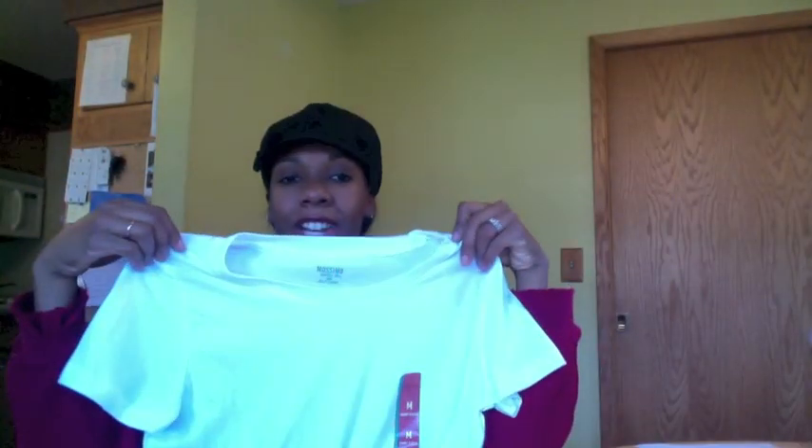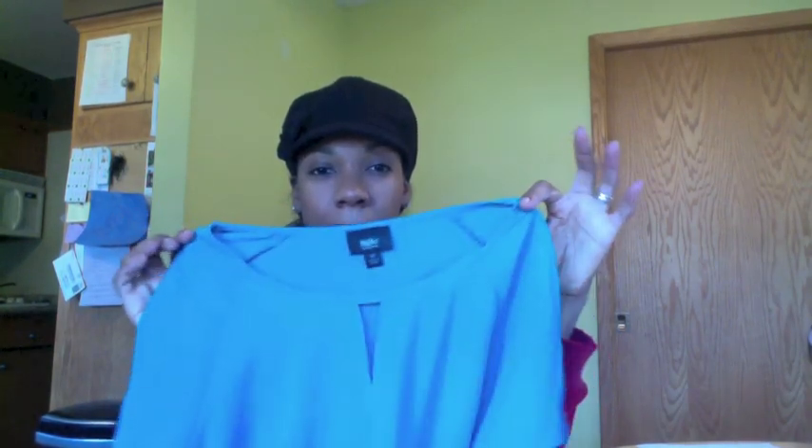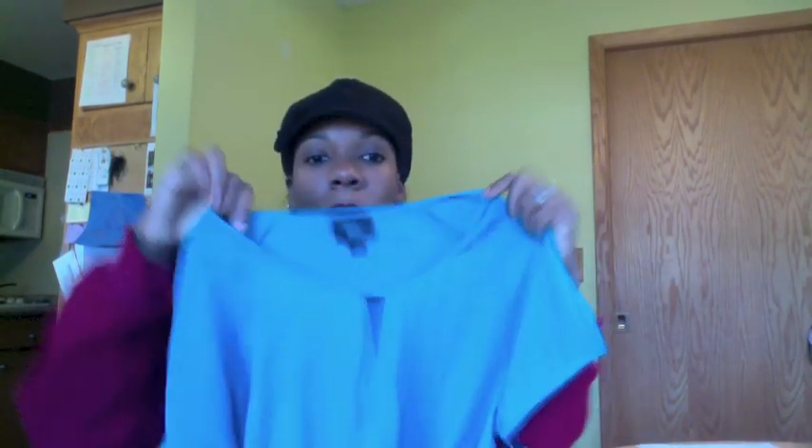I also grabbed a regular white tee — you can never have enough white tees to go under hoodies, sweatshirts, or cardigans. And then I got a mommy shirt for maybe a date night or girls' night. It's a turquoise-greenish color with a little slit in the middle. It's a cute mommy shirt that's giving, so all those curves you don't want to show will be hidden. Those are all the shirts I picked up.